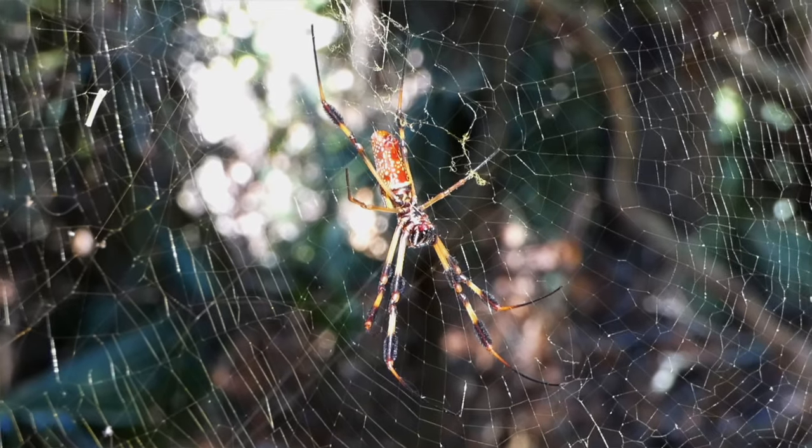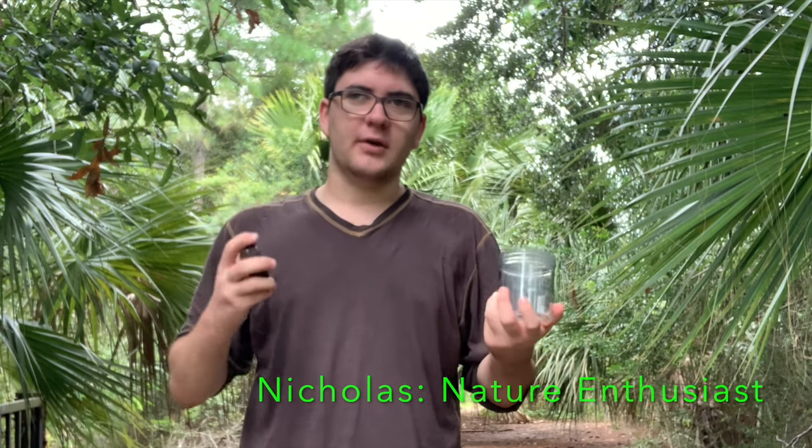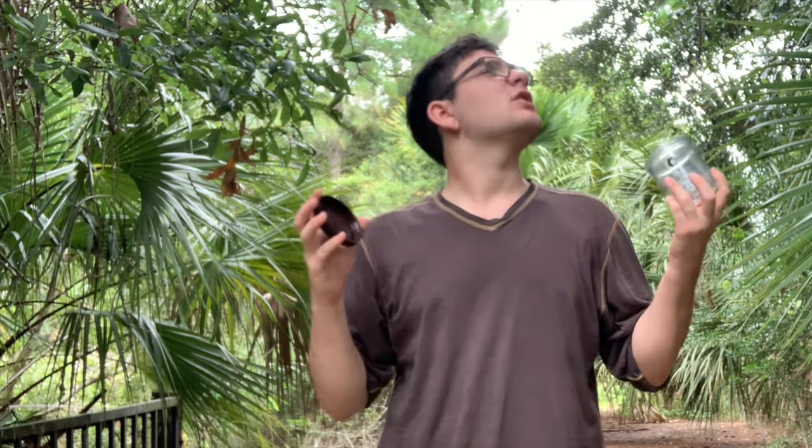Right above my head, there is an absolute monster of a golden orb weaver — one of the biggest spiders you can find in the southeast area of the United States. Maybe the biggest; it's a close call between a couple of species. I got this jar — I'm going to try to catch it and take a nice, close look at this thing.